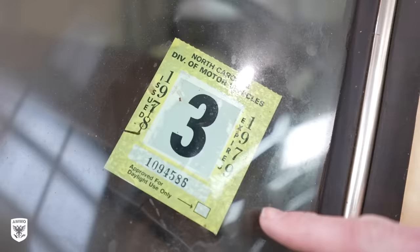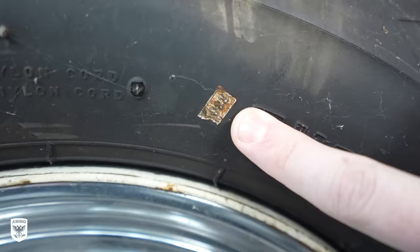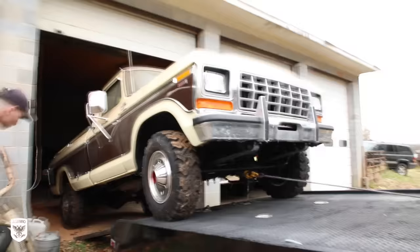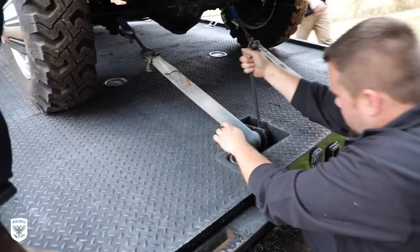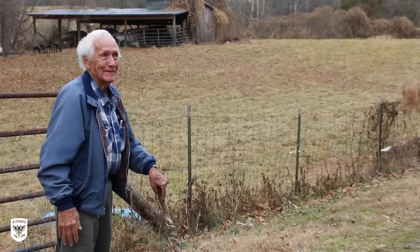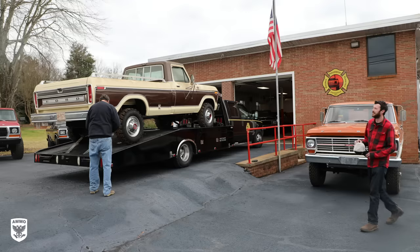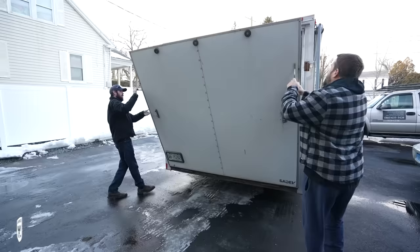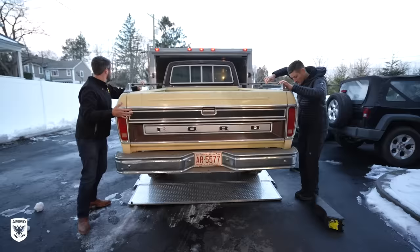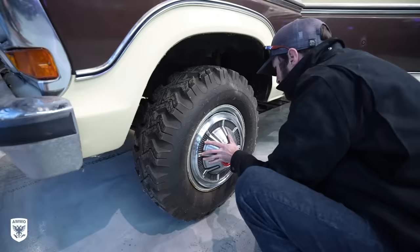A few weeks ago I was contacted by the boys at firehousevintage.com about how to preserve the paint on the lowest mileage 1978 Ford F-250 in the world to ensure that it remains virgin. After purchasing the truck and removing it from the blocks, they loaded it up on their trailer and brought it back to the shop — a repurposed firehouse, super cool — before dropping it off at the AMMO studio after a ten-and-a-half-hour drive up to Connecticut.